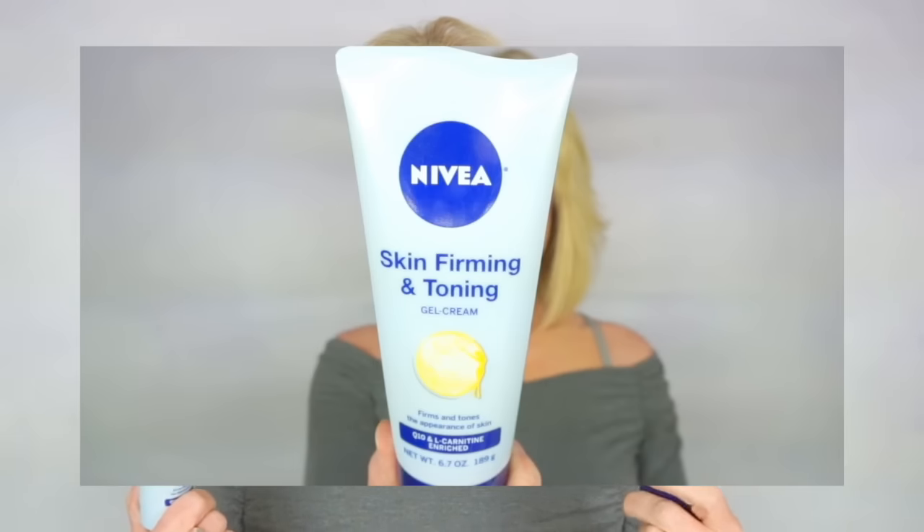The concentrated serum has a total of 12 different ingredients. The very closest alternative I could find is also by Nivea — it's their Skin Firming and Toning Gel Cream, which has 18 ingredients in it. Eight of those ingredients are the same as in the concentrate serum.